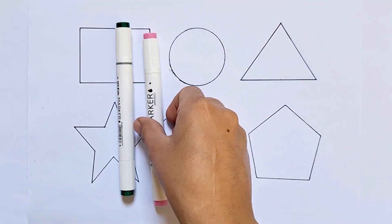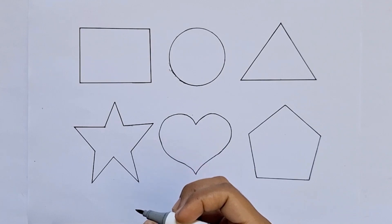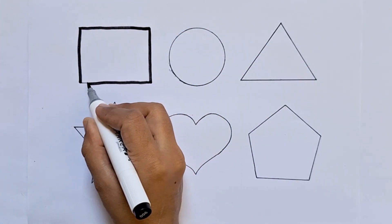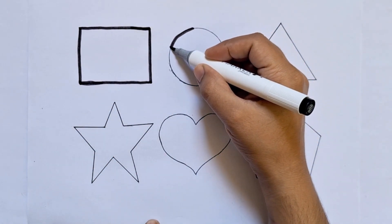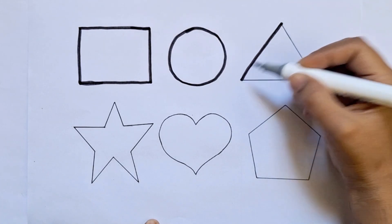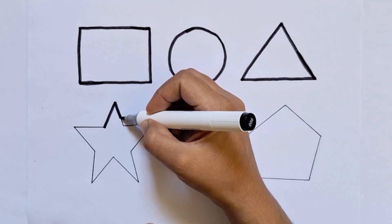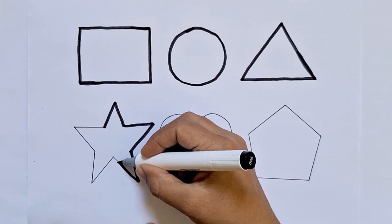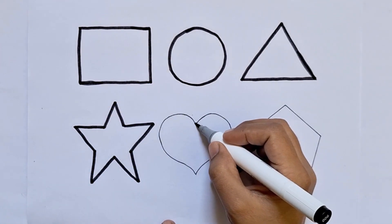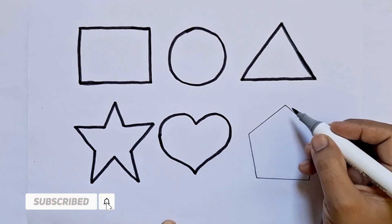Orange color, baby pink color, dark green color. This is rectangle. This is circle. This is triangle. This is a star. This is heart.